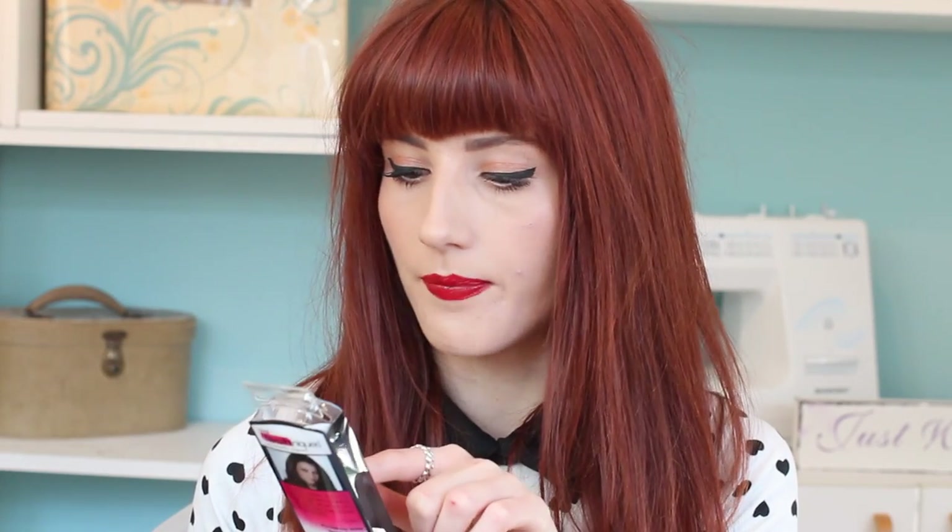I also picked up a new Real Techniques brush — the Real Techniques setting brush. I know it's used to set under the eyes, but I've seen a lot of bloggers using this to apply concealer, so that's what I bought it for. I've been using my Real Techniques expert face brush for concealer but it's quite chunky. This one is a little bit smaller with finer, less dense hairs, so I'm going to see what it's like and report back.